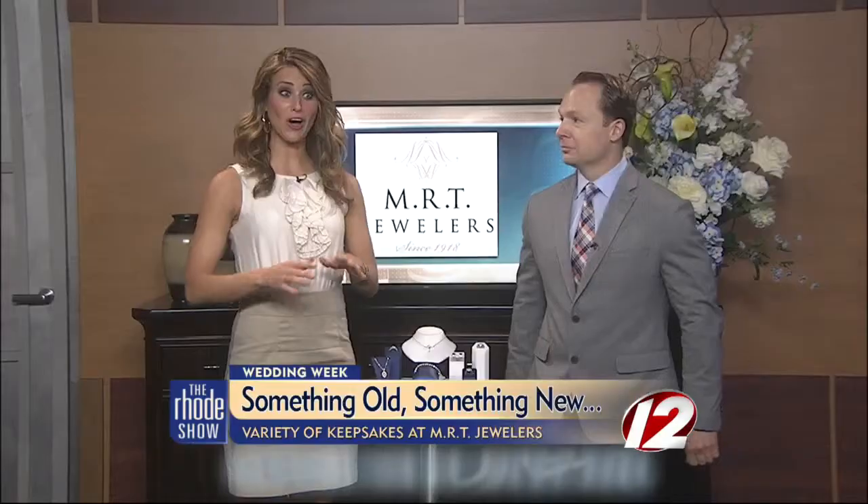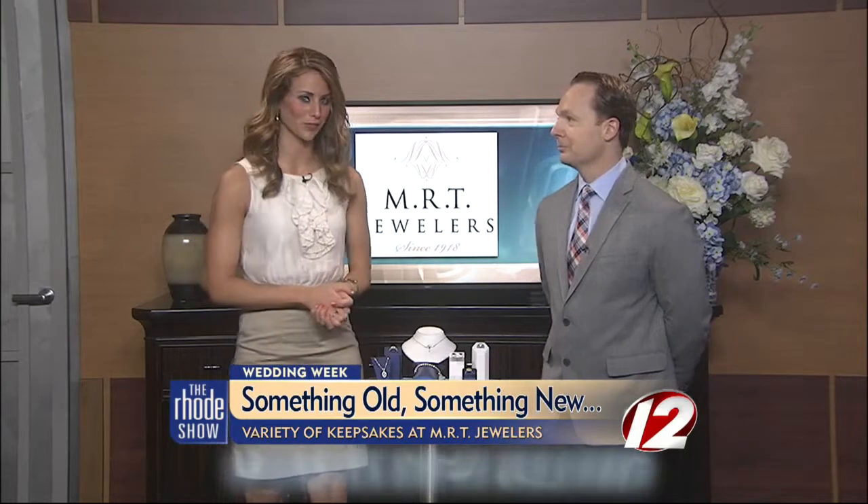Welcome back to The Road Show. As most brides would agree, they'll need something old, something new, something borrowed, and of course, something blue. Here to help us with all of that is David Audette, owner of MRT Jewelers.